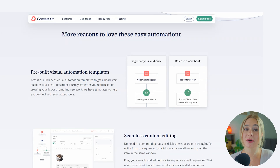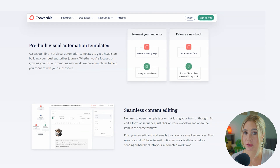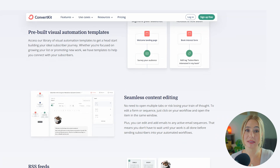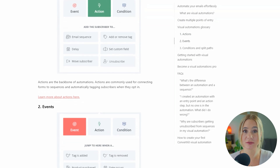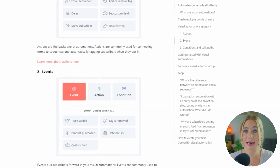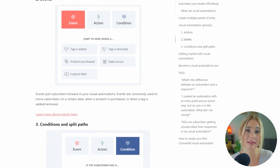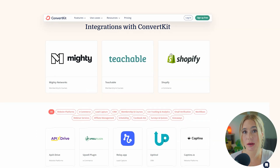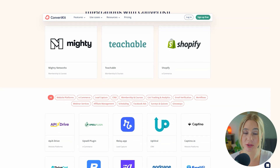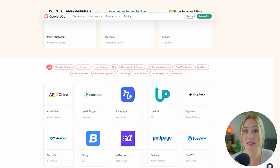Moving on to ConvertKit. ConvertKit is known for its powerful automation features, making it a top choice for content creators who want to build deep relationships with their audience. The platform's visual automation builder allows for complex workflows such as tagging subscribers based on their behavior, automatically sending targeted sequences, and adapting content based on subscriber actions. ConvertKit also boasts extensive integration capabilities, connecting seamlessly with tools like WordPress, Shopify, Teachable, and more.